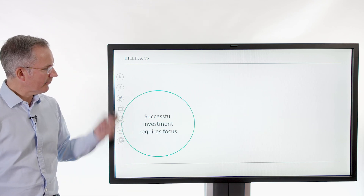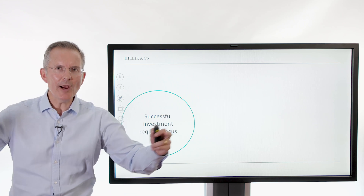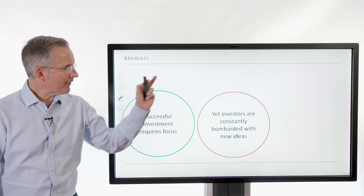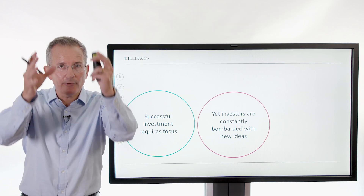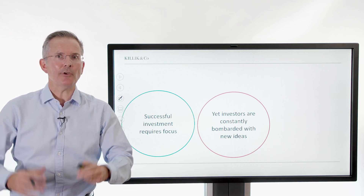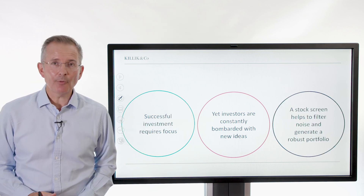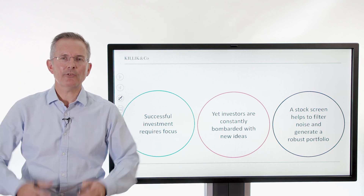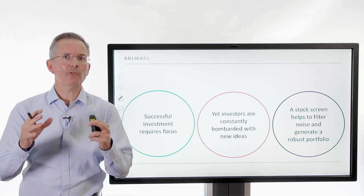So background: successful investment requires a degree of focus. There's a huge universe of stocks out there, of things to buy. How do you whittle them down to something you can choose from and create a portfolio from? Investors are constantly bombarding new ideas. You've got to be disciplined. You've got to have the willpower to say, this is my process, this is what I'm looking for, this is what I'm sticking to — and not be wooed by the latest advert for a particular stock or story. A stock screen basically helps you to do that. It helps you to strip out noise and generate a shortlist if you're looking to build a manageable portfolio. You're not going to hold everything in the market; you're going to hold a few select stocks.